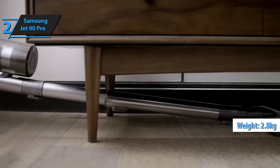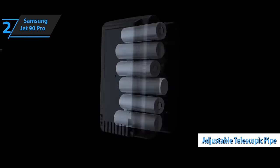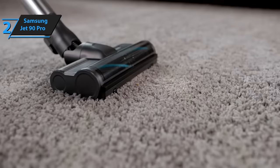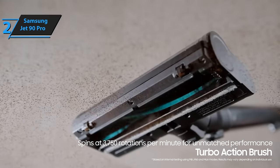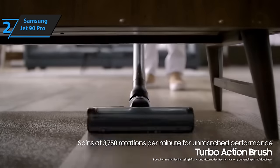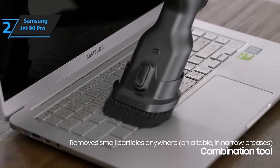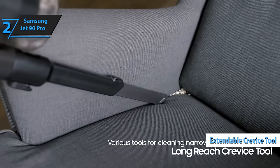Weighing only 2.8 kilograms, this lightweight vacuum is effortless to carry around your home, and the adjustable telescopic pole allows you to customize the device to your preferred height, eliminating the need for uncomfortable bending. The Samsung Jet90 Pro comes with a variety of attachments, all neatly stored on the standalone Z-Station charger. Included are two roller brush head attachments — the turbo brush suitable for both hard floors and carpets, and the mini motorized tool ideal for sofas, beds, and car seats. A small brush head attachment and an extendable crevice tool allow you to reach difficult spots.